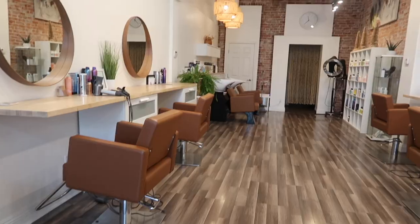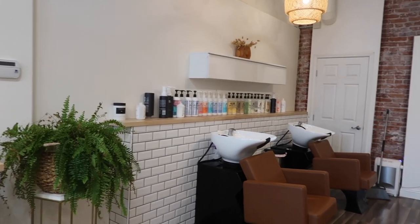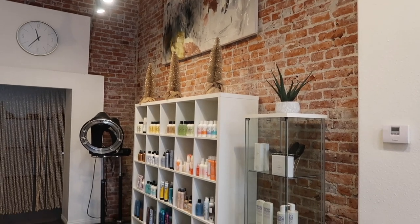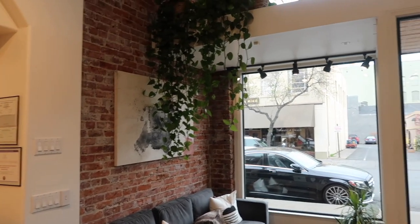Hi guys, what's up? My name is Riley and welcome back to my channel. If you're new here, I'm a hairstylist in the state of California and today I'm going to be doing my salon station tour. I actually moved in April to a salon in the downtown of the city I live in. This salon is five chairs — it is absolutely beautiful and I am obsessed with it.